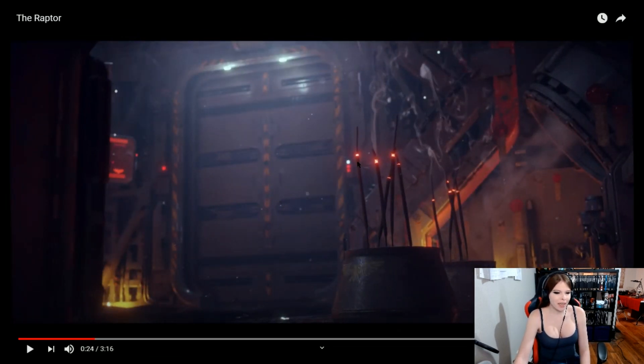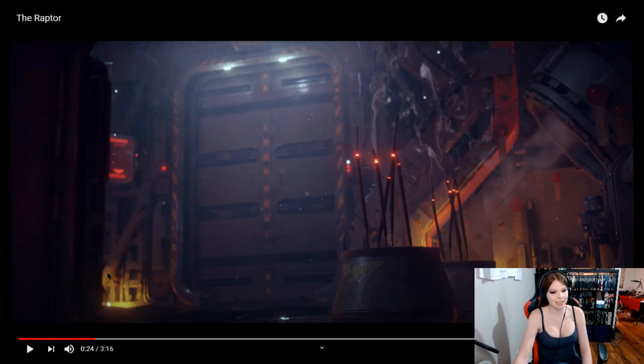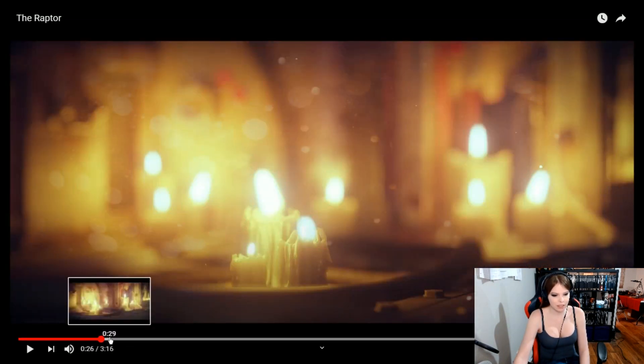More than likely this is aboard a ship. Space Marines only have four classes of ship: frigates, light cruisers, heavy cruisers, and their battle barge. I would say this isn't a battle barge because of how condensed it is. I do like the incense and everything burning around, all the candles — so this is definitely where the Mechanicus hang out.